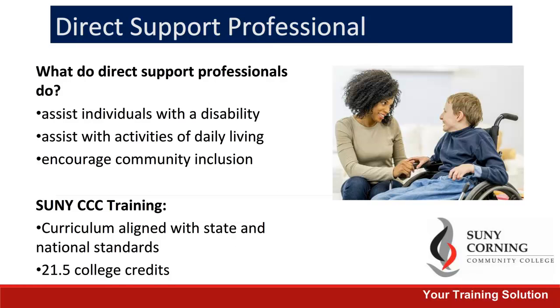Another popular program that we offer is the Direct Support Professional. This curriculum aligns with state and national standards, is 21 and a half college credits, and helps students to learn how to work with individuals with disabilities and help them with daily living activities, and encourages attitudes and behaviors that enhance community inclusion.